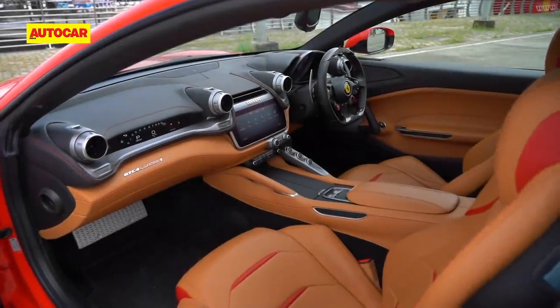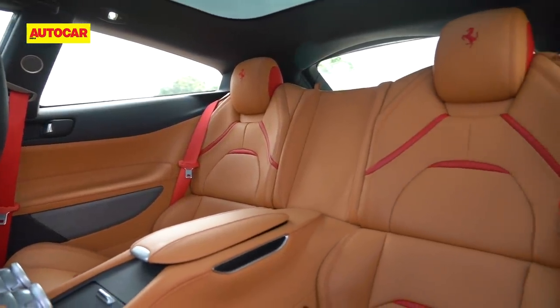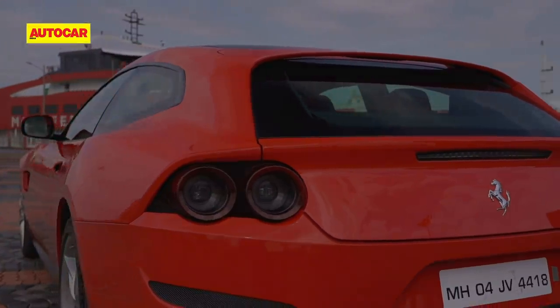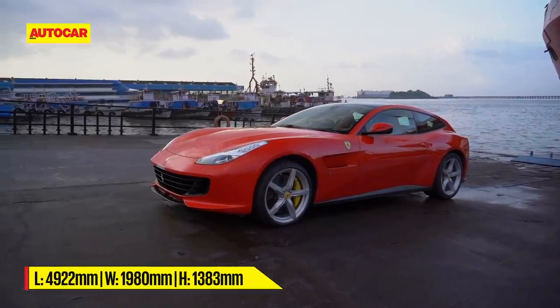This will also be a good time to say goodbye to Ferrari's four-seat supercar, the GTC4 Lusso T. Soon to be replaced by the new Ferrari SUV or FUV, this lowrider is sure to be missed.